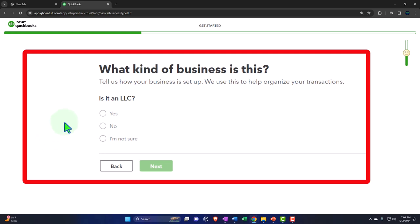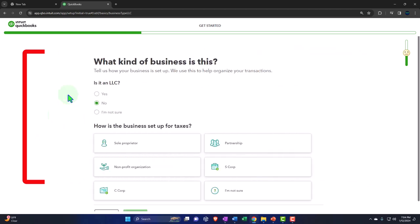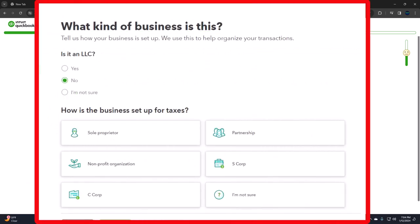What kind of business is this? It says: 'Tell us how your business is set up — we use this to help organize your transactions.' Is it an LLC? I'm going to say no. You would think this would impact the chart of accounts, but I believe — and I keep thinking every time I do this they're going to have a better chart of accounts process — that QuickBooks is using essentially the same chart of accounts no matter what you put in for your industry or company type.